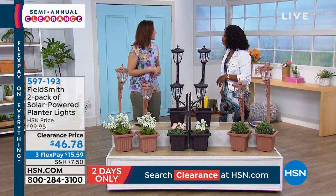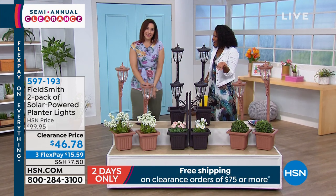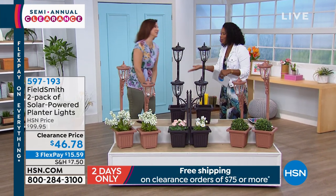You're getting two of them — a great option, and if you need a few sets, you can get them because you're getting two at a time. Our regular price on this was double, but not today. You've got three flex payments of $15.59. Rebecca, thank you so much. Garden party — I love it.